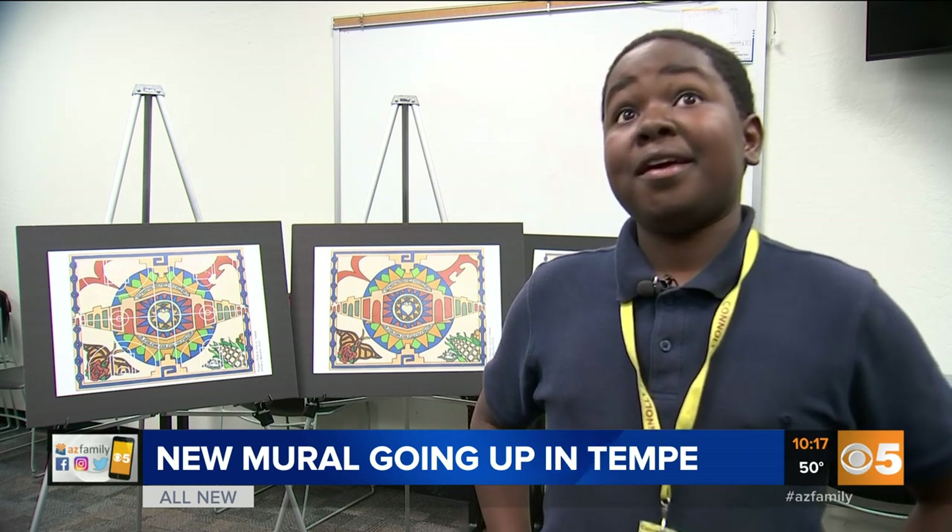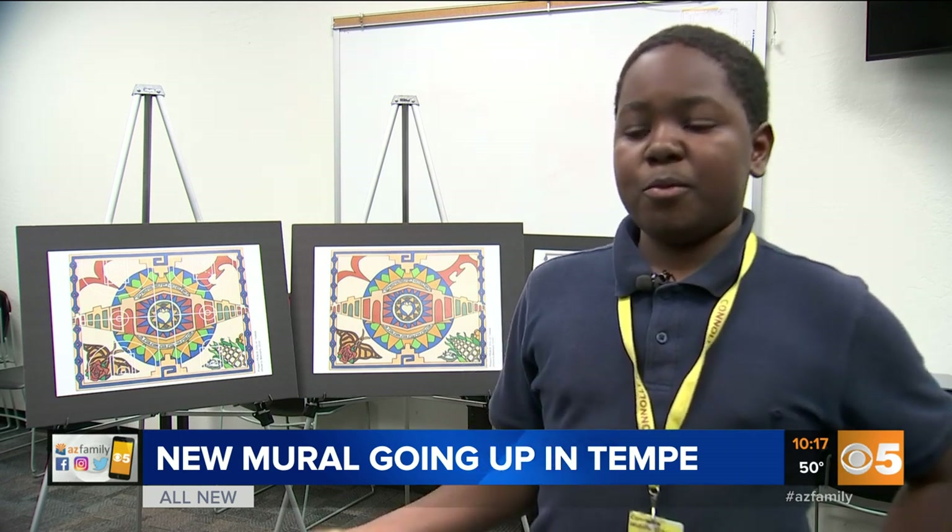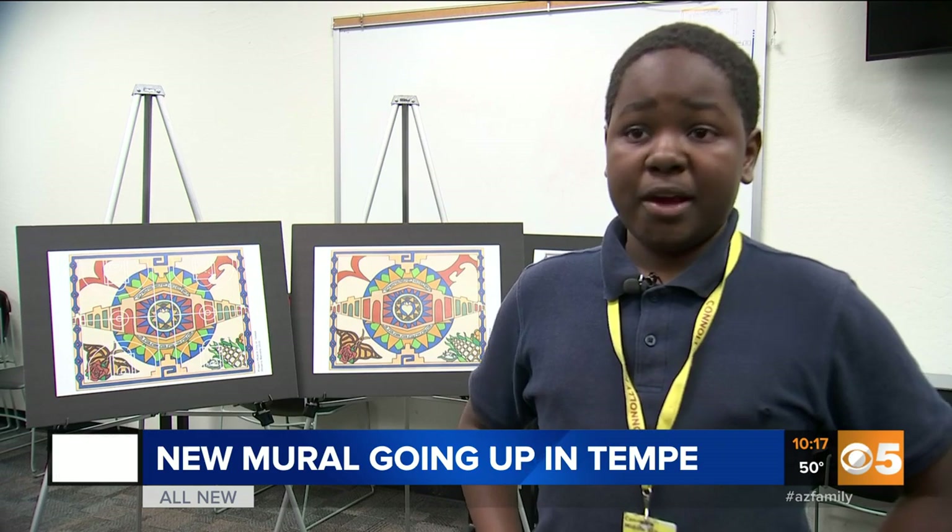They're going to paint the basketball court and I think it's going to be really great because it's very colorful and it's going to be very creative because all the kids — there are going to be more kids coming because they're going to see the new basketball court.